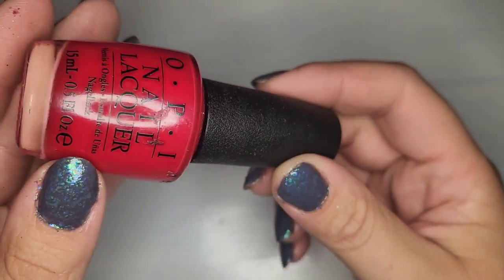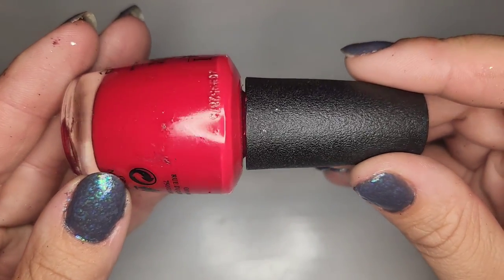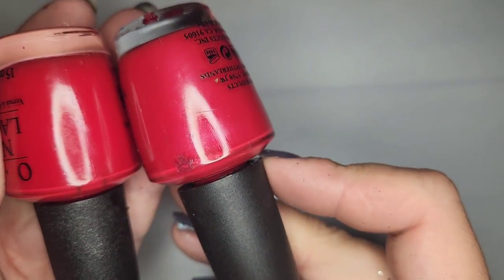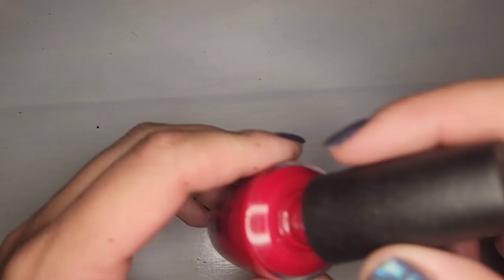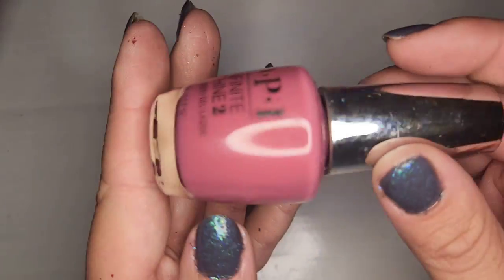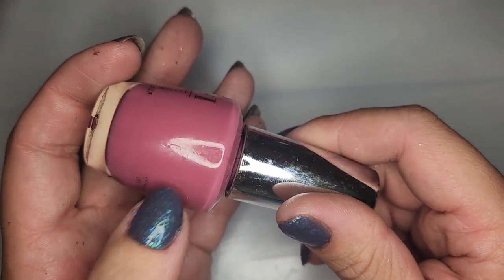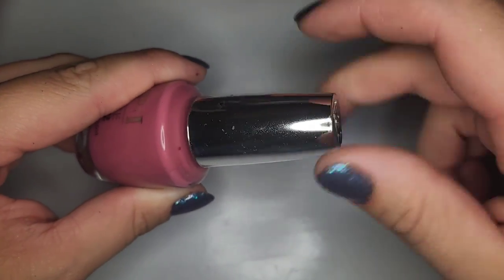We have another bright watermelon pinky red called Colors So Hot It Burns. Very pretty — it's looking similar to another one we had earlier. This one has a little bit of a shimmer shift with a pearlized finish. They are so similar — I'll keep one and declutter the other. This one is pretty thick so I'm actually going to toss this one. We also have another dusty pink called Aurora Berry Alice — a purpley mauvey dusty rose that I really really like. It's in good shape so for sure keeping this one.